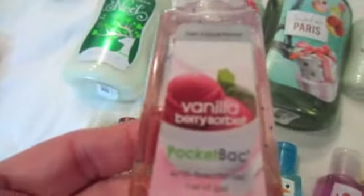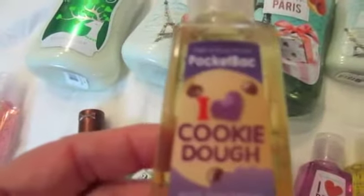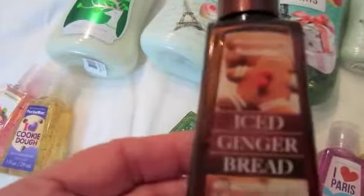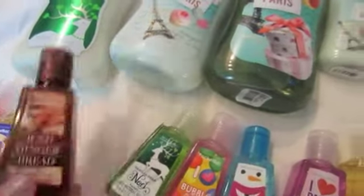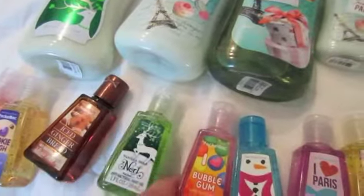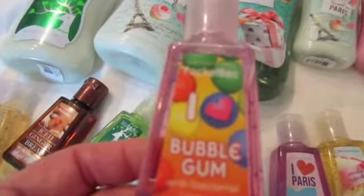Now for the pocket backs — hand sanitizers. This is Chocolate Chunk Cookie. Vanilla Berry Sorbet. I love Cookie Dough. Ice Gingerbread. Vanilla Bean Noel. I love Bubble Gum.